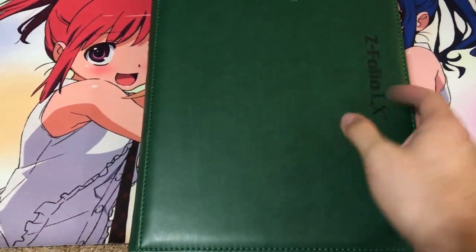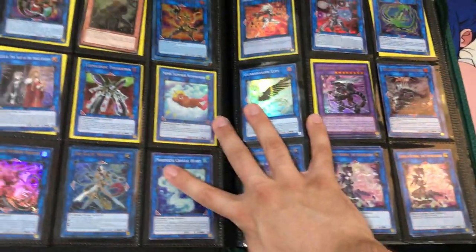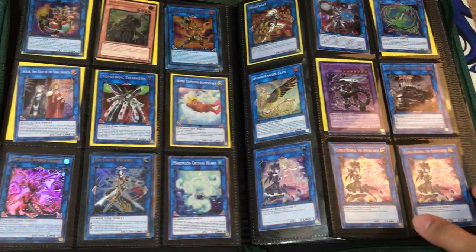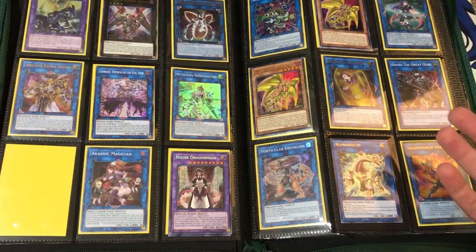The ones on the left are for trade and sale, and the ones on the right are for sale only, which we'll get to at the end of the video. I'll have my rules and wants in the video description down below, so just be sure to follow them. If you're interested in any of the cards you see in any of the binders, just send me a message on Facebook, Skype, or Instagram, or email.